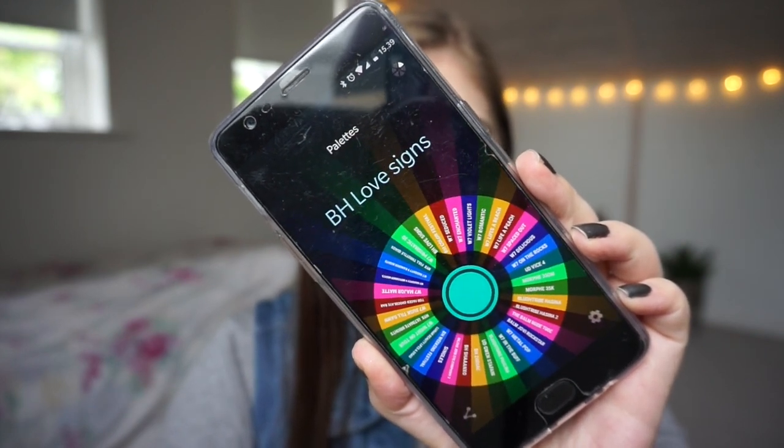The wheel landed on the BH Cosmetic Love Signs palette. That's a newer palette to me — I have not used it on my eyes. I may have swatched some of the shades. I'm really excited to be working with it. I'm going to a festival this week and it will most likely rain, so I'm not sure if I'll bring it with me or just play around with it at home.